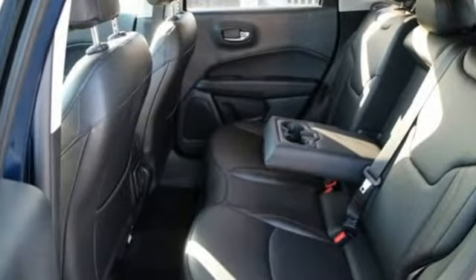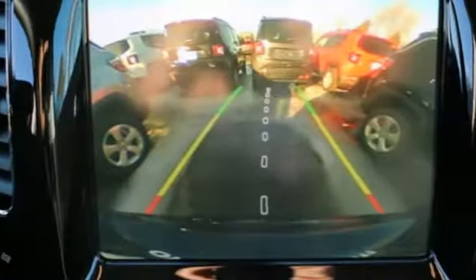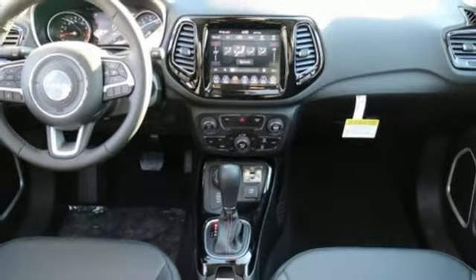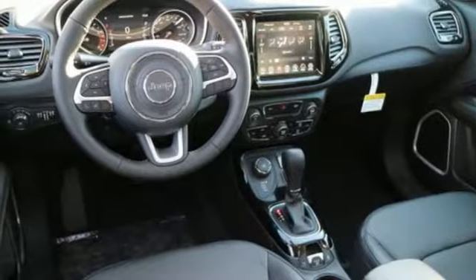Inline four-cylinder engine, front heated leather bucket seats, streaming audio, auto dimming rearview mirror, dual zone climate control, remote engine start, external memory control, aluminum wheels, wireless phone connectivity, and power heated mirrors.